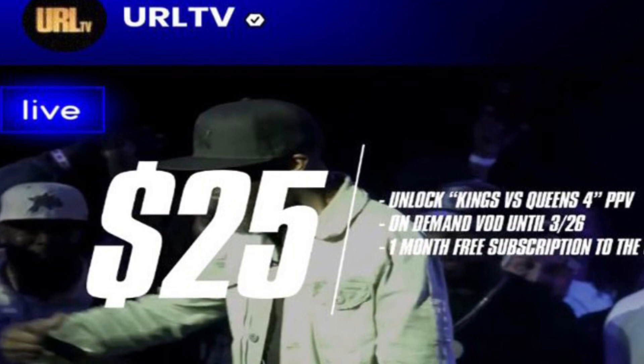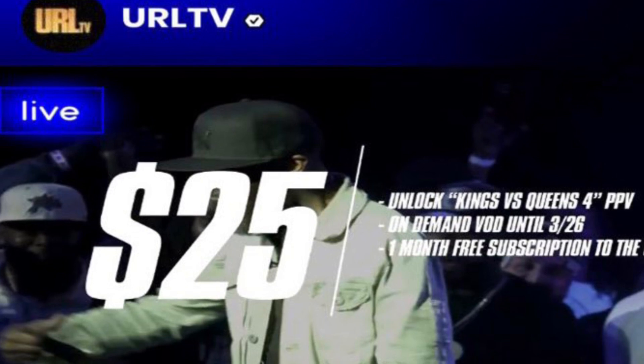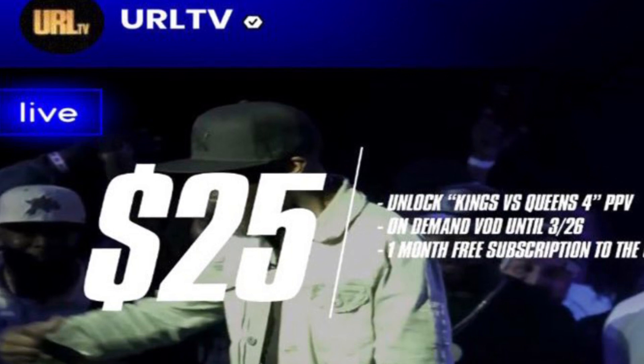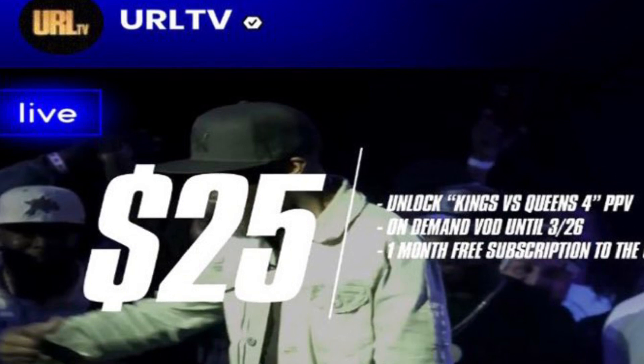Fans have a lot to say about this, but if you break it down, it's five battles — that's $5 a battle, or $2.50 a battle. This is probably the cheapest pay-per-view I've bought recently.